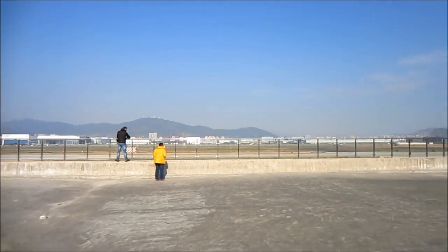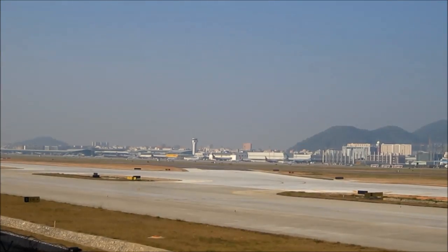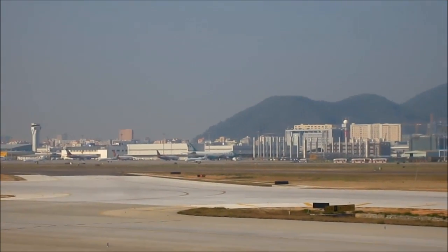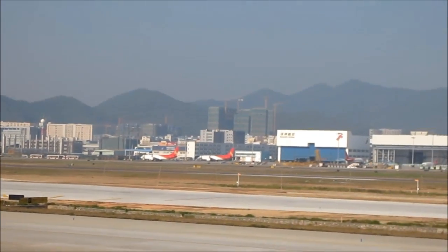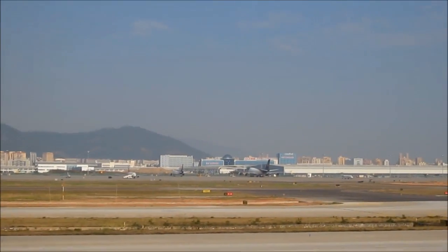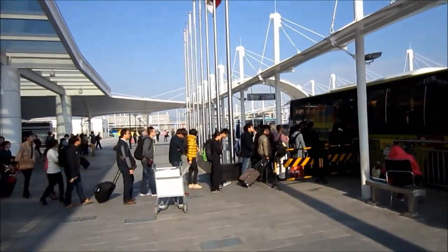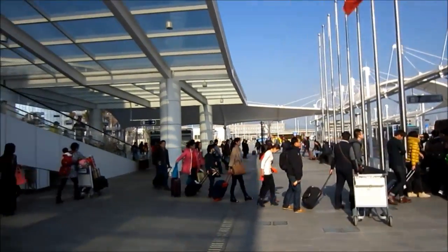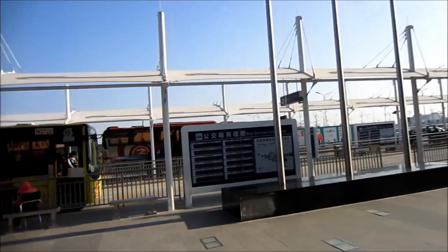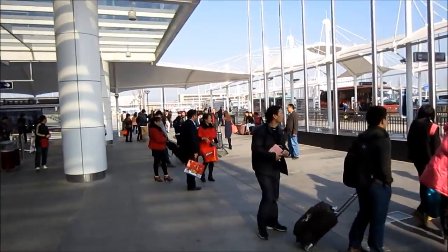If you walk around a bit you can also find this terrace here. On the other side of the runway you can see the old airport facilities. Here we have the public bus stations, which are also much better organized. I'm not taking the bus back to the metro station — I'm taking directly an airport bus back to where we live, so it's more convenient.